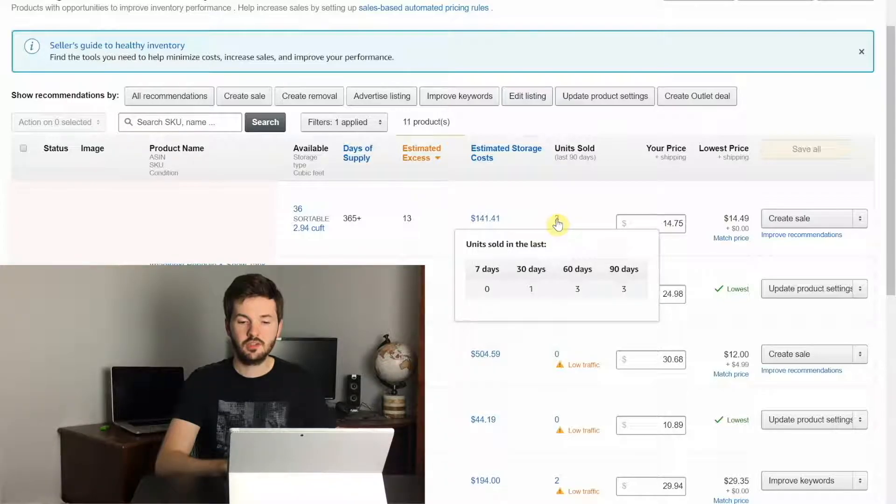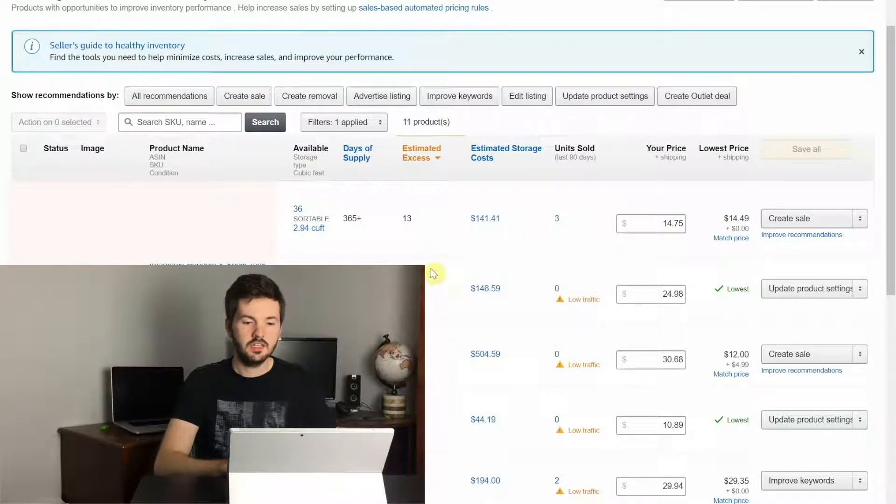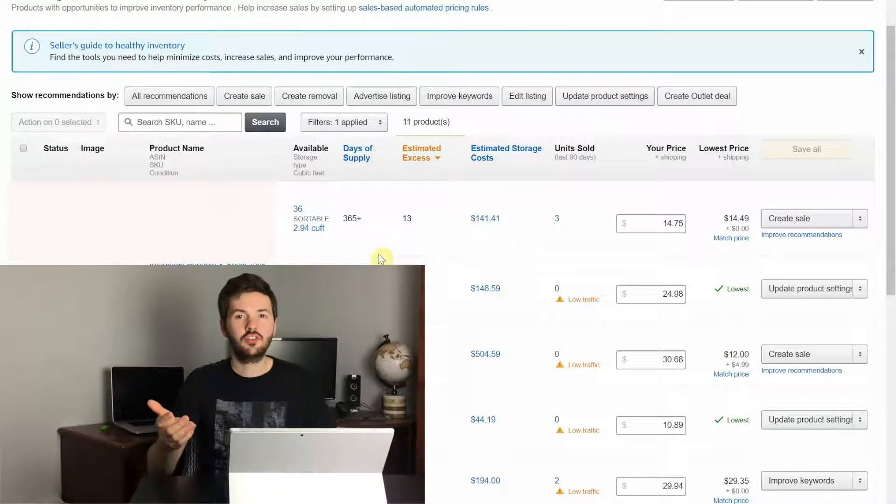What you want to do on this page to reduce your excess inventory is figure out how to get those excess units to sell — whether it's creating a sale, lowering the price, improving the product page, or maybe realizing the product is not going to sell and just removing it from your inventory altogether. For this one for instance, I have 36 units available, 365 days of supply, my excess is 13, and you can hover over the storage costs to see next month I'm paying $2.70, then $64.37 and so on. This is a grocery product with an expiration date, and the manufacturer came onto this listing with over 200 units, so there's no real way I'm going to compete with them. I've lowered the price down to $14.75 hoping I might win the buy box.